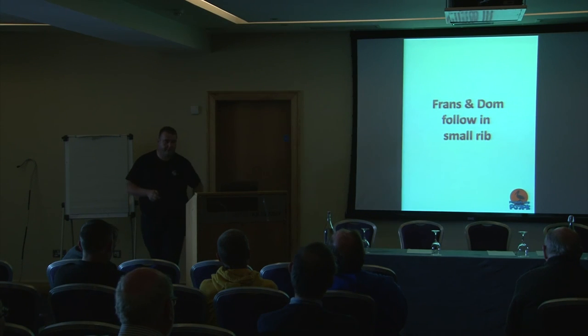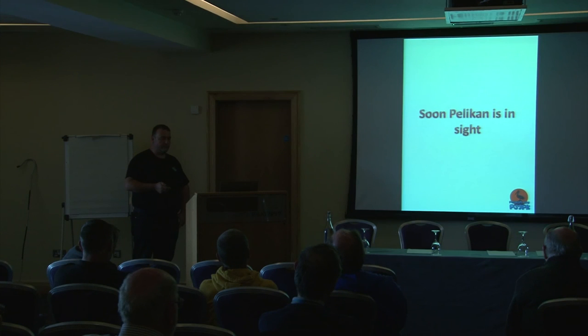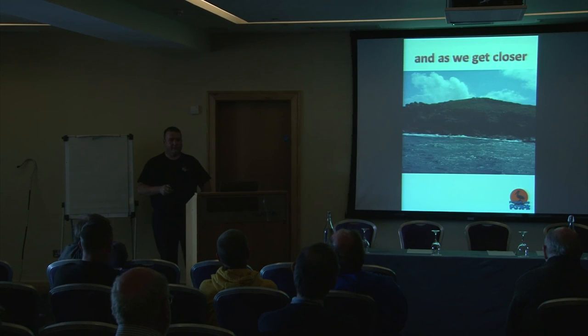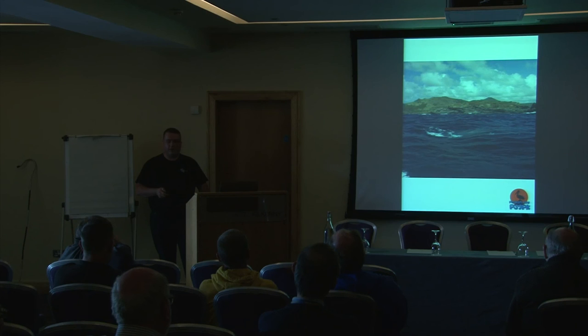We loaded everything onto the boat. Fran and Dom followed in the small RIB. Very soon we came up close to the rock — but the weather had turned overnight. There had been a very bad storm with lightning and torrential rain. As we got closer there was quite a lot of swell on the island, making it far more difficult to land.